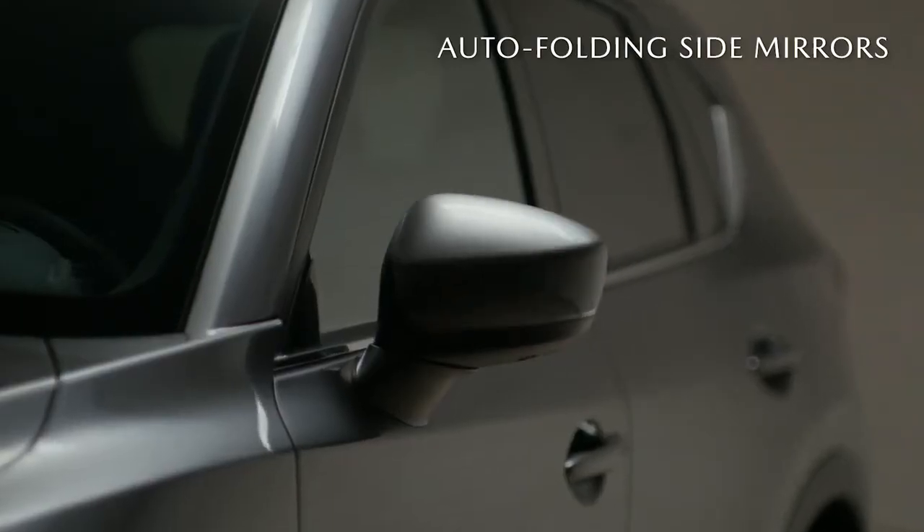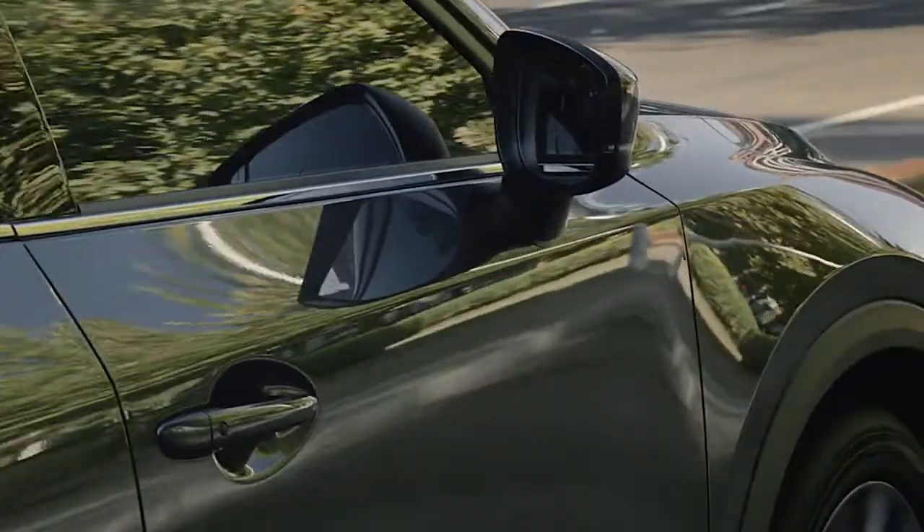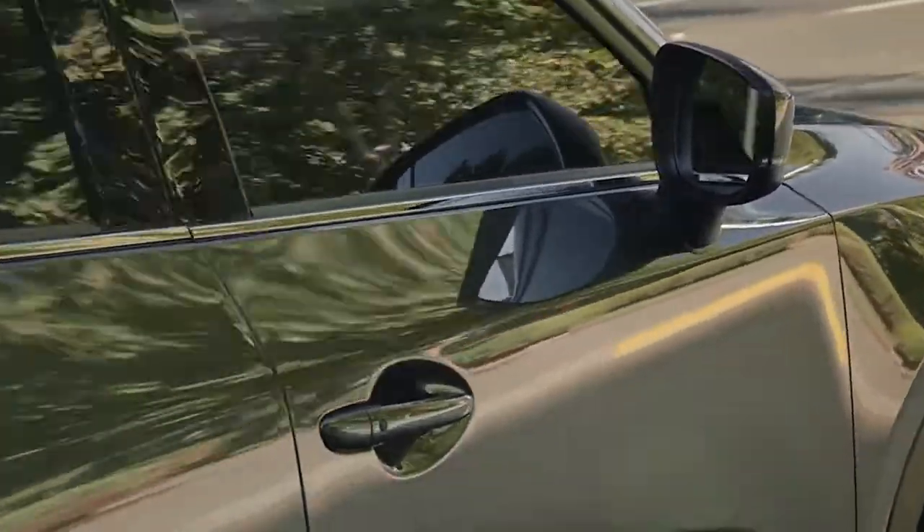Every line and element, from the curve of the rooftop to the clean look of the available auto-folding side mirrors, has been designed to give the CX-5 a sporty look that reflects the exhilaration of driving it.